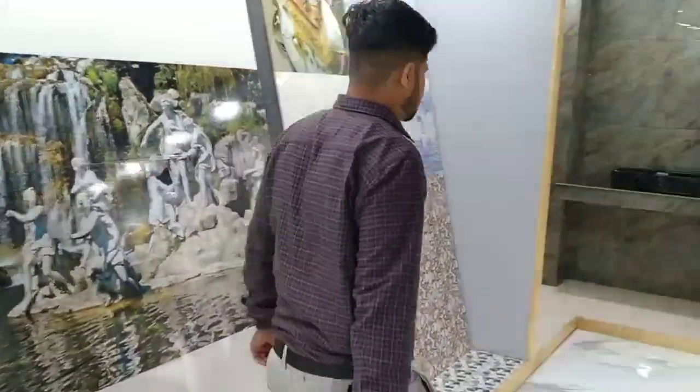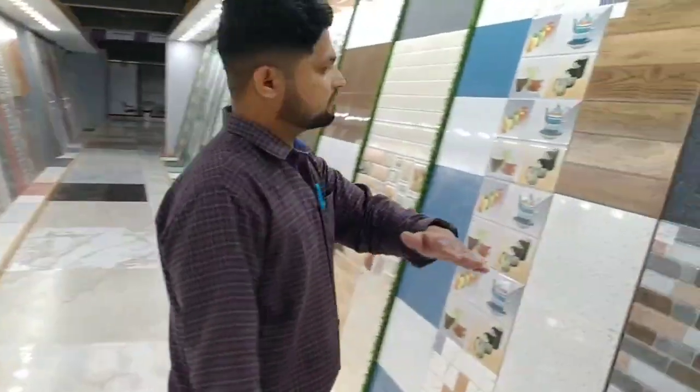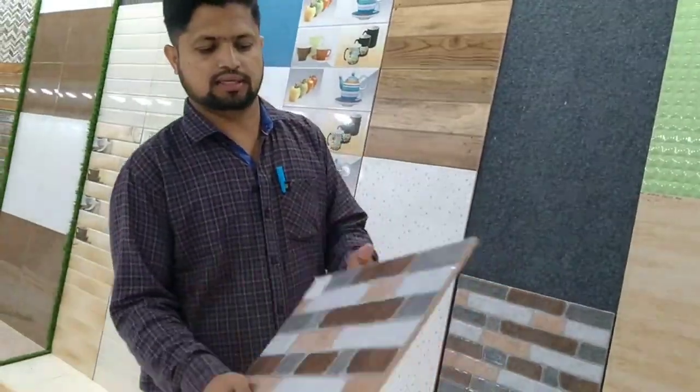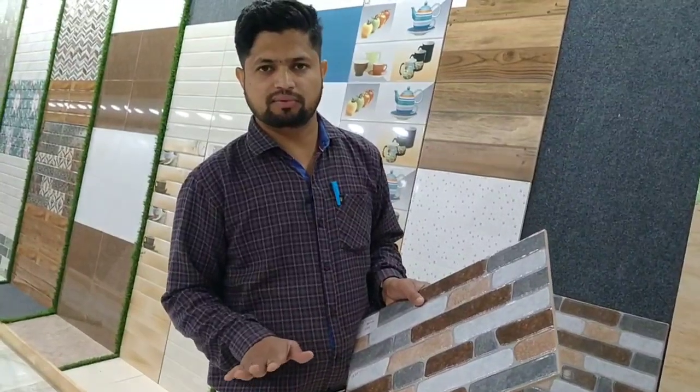This 12x18 size is now being shown. This 12x18 is used for bathroom and kitchen — all of these designs come in this size. If we talk about quantity, one bag will have 6 pieces and will cover 9 square feet.